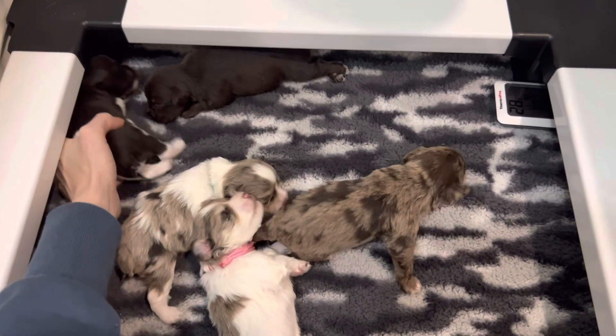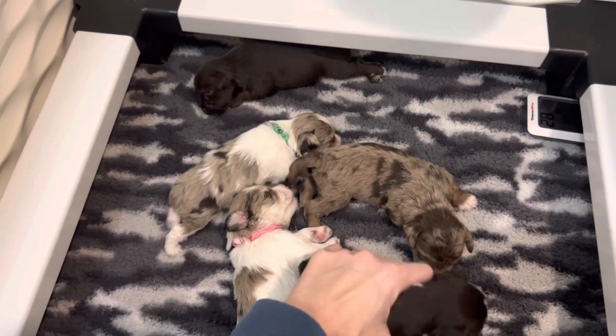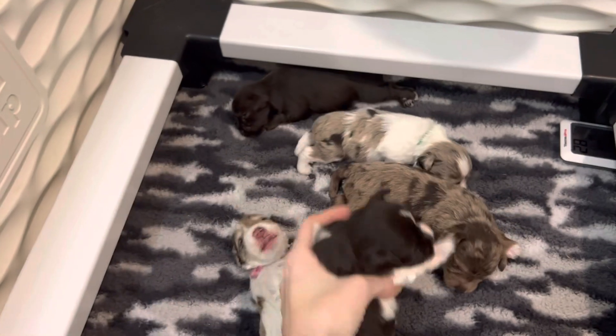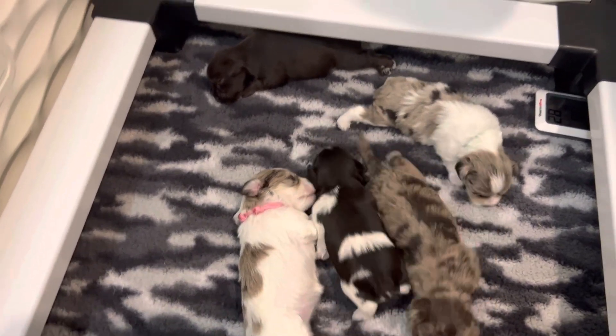And then this little guy here — he's going to be the smallest. I think he's going to be maybe six pounds full grown, if that. Can be so cute. Little Foot — liver party. And he's a blanket party, so he has really nice, lots of liver pigment in his coat.